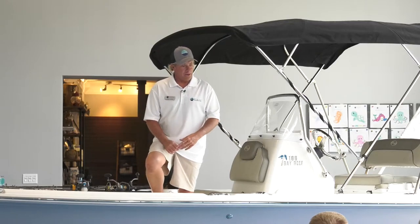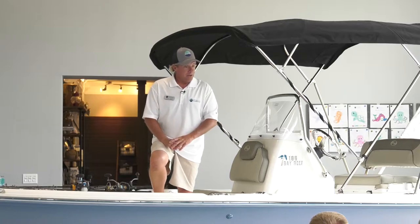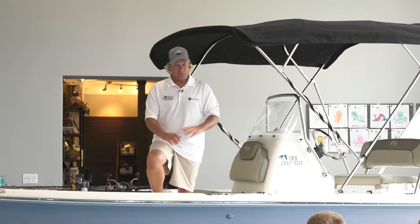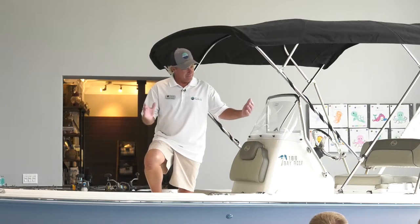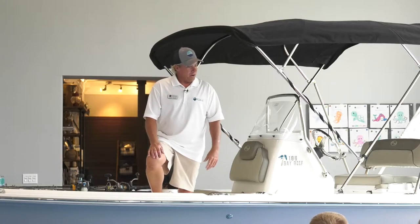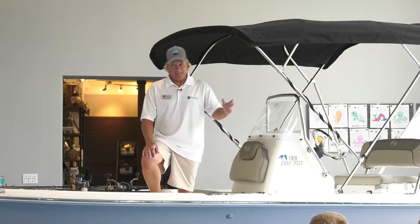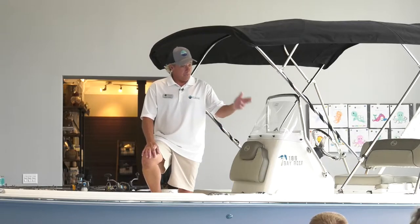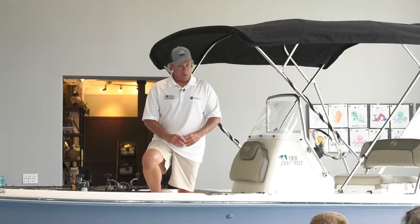We're going to talk primarily about snapper fishing right now because that's what's in season. Hopefully you guys got out — it was a really good kickoff to the snapper season, then it kind of slowed down and the fish got real finicky. But today we went out there and got our limit in 45 minutes. The smallest fish we had on board was 18 inches and the biggest was about 26.